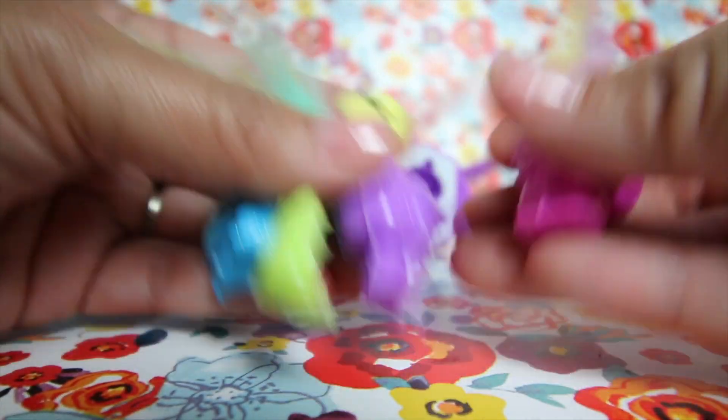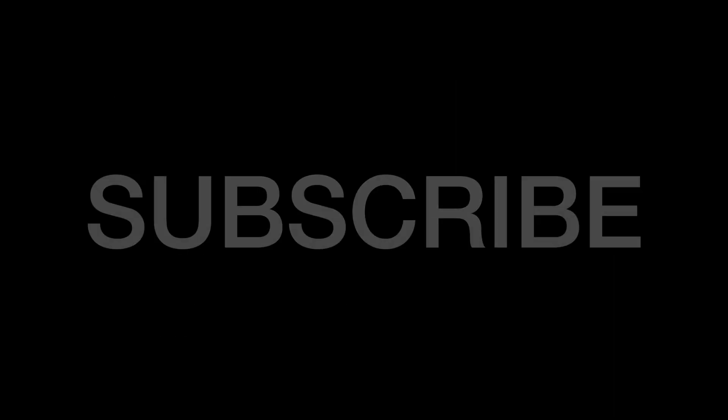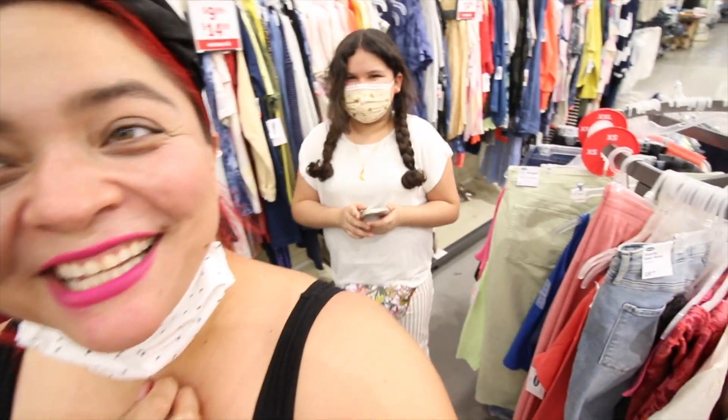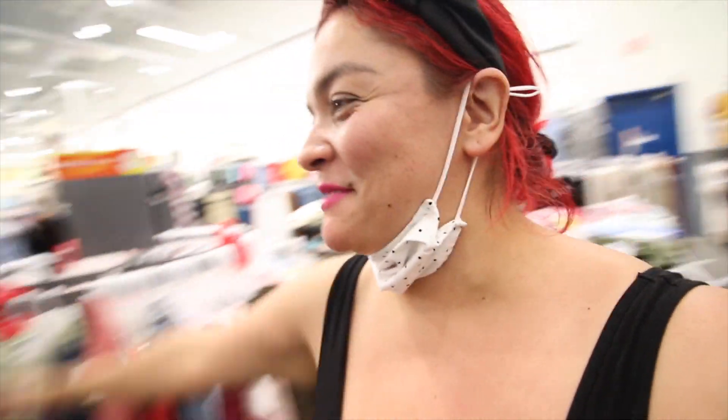We ran into a daily — say hello! She's really shy. I love when you guys come up to us when we're out shopping. Thank you so much, it means so much. We have something amazing coming up for you guys.